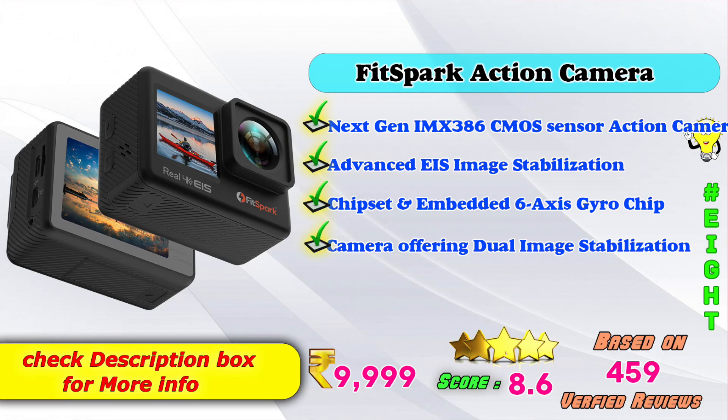In 8th place: Fit Spark Action Camera. Next Gen IMX386 CMOS Sensor action camera model with Advanced EIS Image Stabilization, chipset and embedded 6-axis gyro chip, offering dual image stabilizers. Amazon product price is Rs. 9,999. Score: 8 points based on 459 verified reviews.